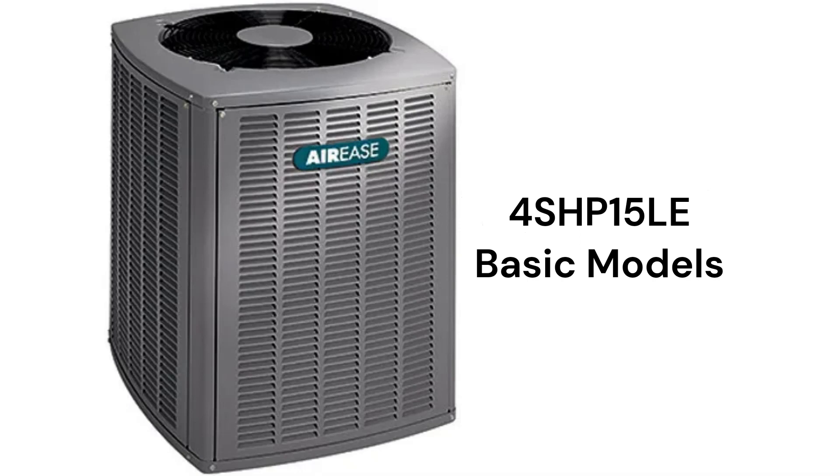The 4SHP-15LI is a basic single-speed heat pump with a compressor blanket and a swept wing fan for noise control, as well as an 8.5 HSPF heating efficiency.